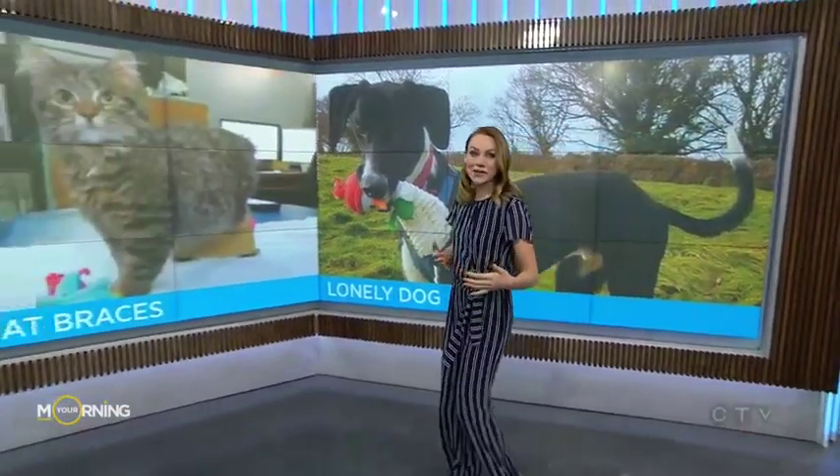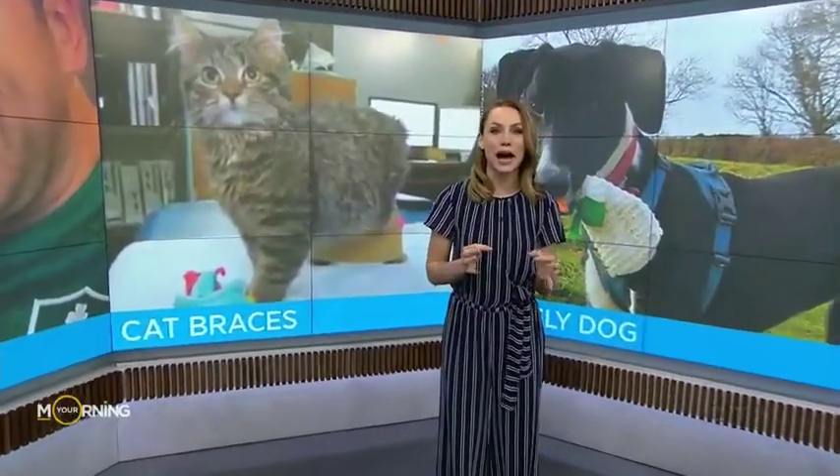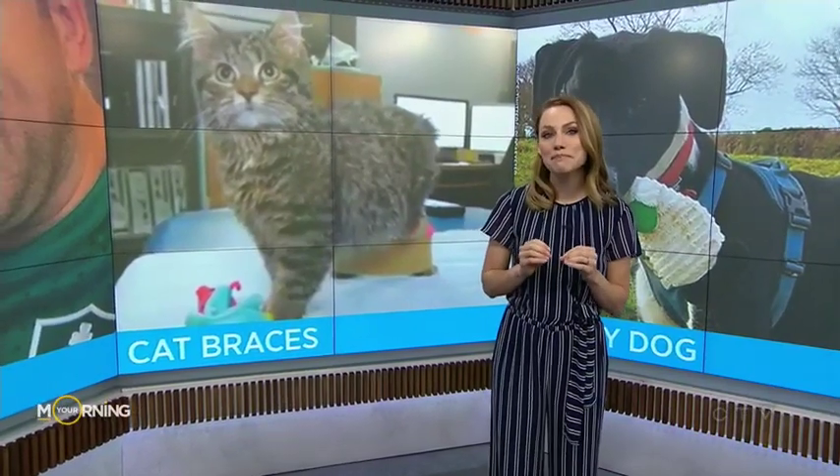Okay, this next story: this cat is now taking steps towards a new life with the help of a pair of custom-made leg braces.